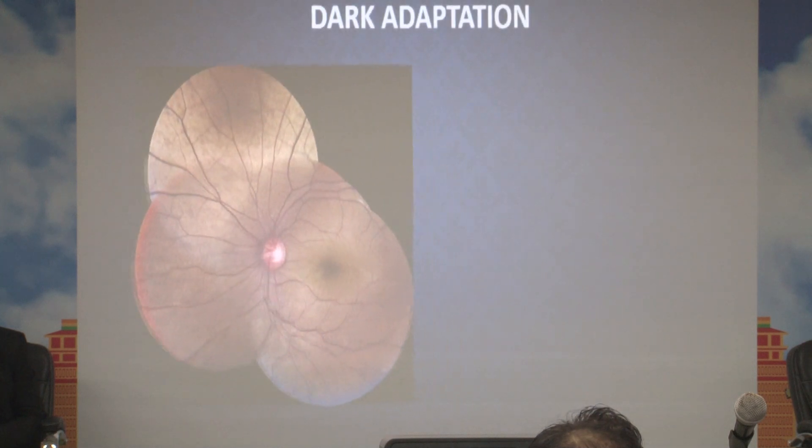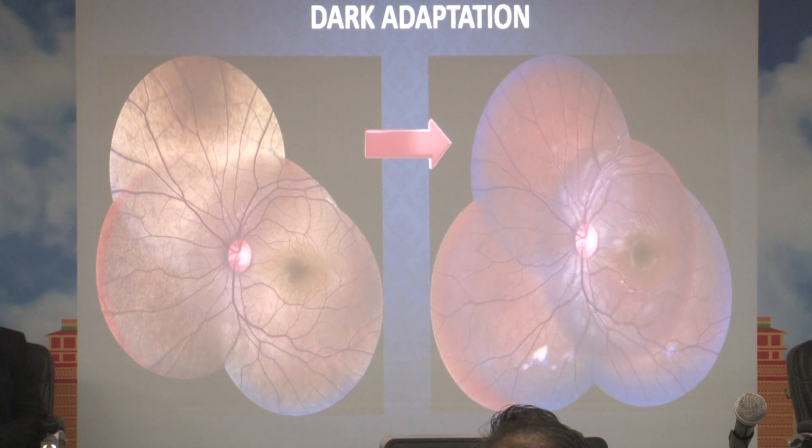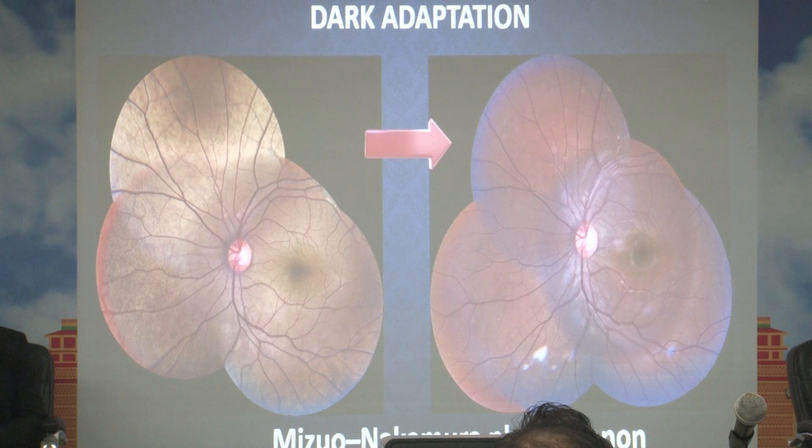Considering this as our primary diagnosis, we performed a dark adaptation test. We patched the eye for 2–3 hours, and after 2–3 hours we got this picture. Now there is no golden yellow sheen in the fundus. The fundus looks absolutely normal with disc, vessels, and a normal foveal reflex present. This phenomenon is called the Mizuo-Nakamura phenomenon.